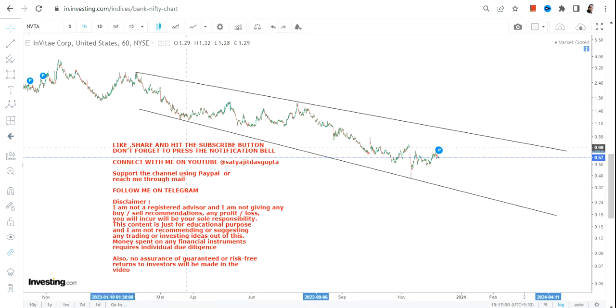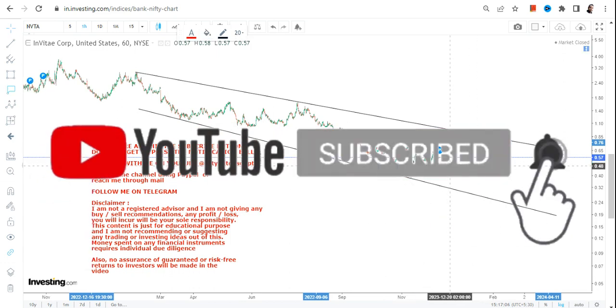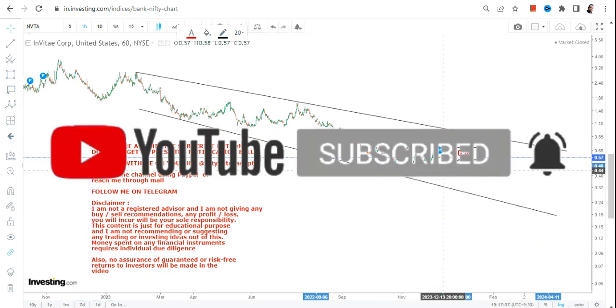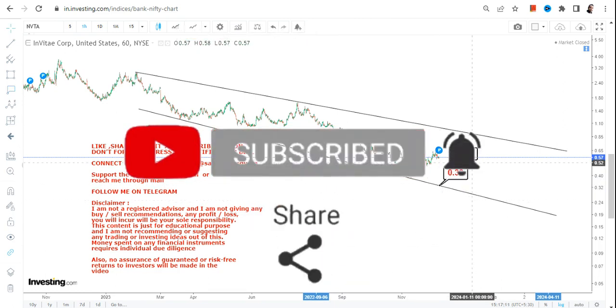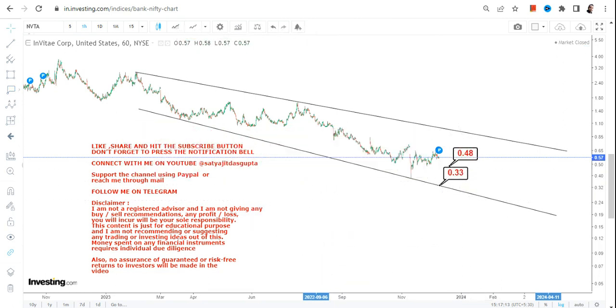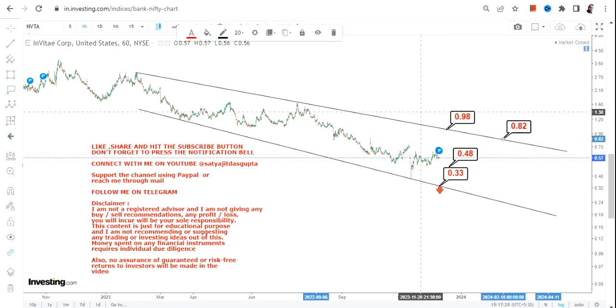For NVTA stock, we have some very basic but interesting and important levels. On the downside, we have 0.48 as our support and 0.33 as the stop loss. Please don't go below these two specific levels. On the upside, there is a swing range between 0.82 and 0.98, and you will face resistance at that particular point.